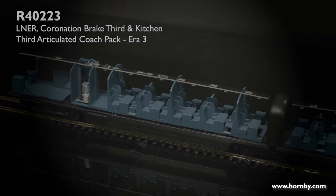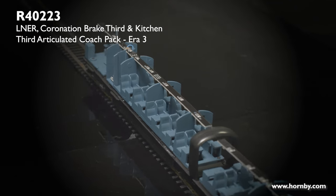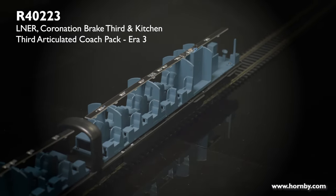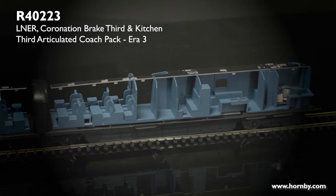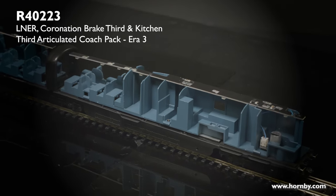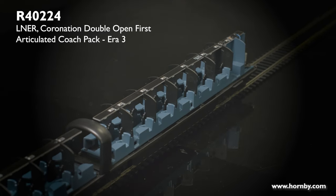Here we have coaches A and B with their bodies removed — A being the brake third and B being the kitchen. As you can see the kitchen has a lovely detailed interior and the brake area is also represented. Each of the seat sections are separately fitted so that the walls can be painted in the art deco styling it would have had in real life.